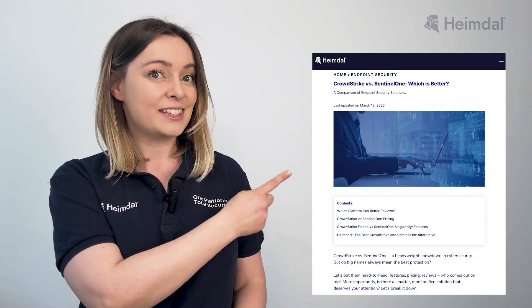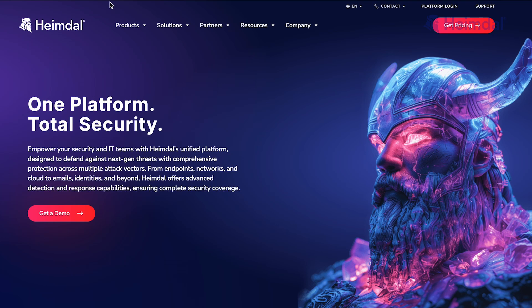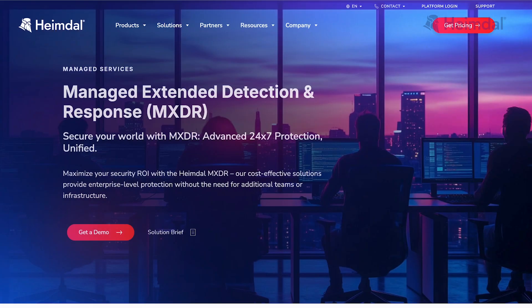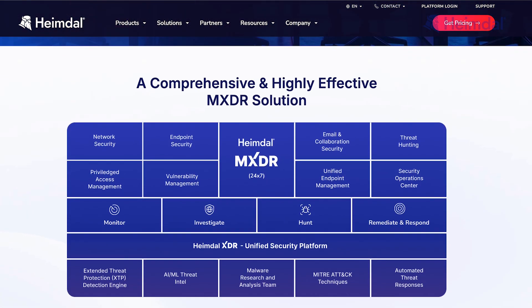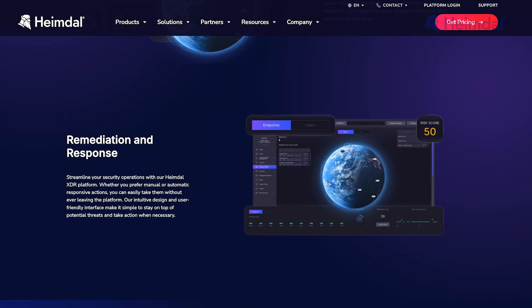For a detailed look at Heimdall's benefits and a deeper comparison between the three cybersecurity companies discussed today, check out this comprehensive article. Heimdall's Managed Extended Detection and Response (MXDR) Suite and its managed services are designed to prevent multiple security threats, including ransomware and business email compromise. The MXDR team excels in providing 24/7 monitoring, threat hunting, and rapid incident response, ensuring your organization's resilience against evolving threats.